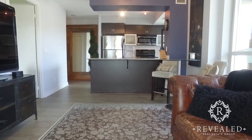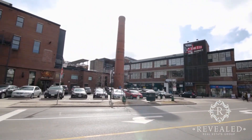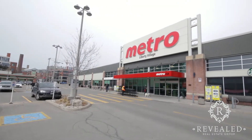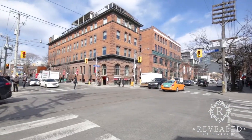Not only is this unit perfect, but it's also steps away from some of the top restaurants in the city, cafes, BMO Field, ice cream shops, tanning salons, and anything you can think of. You are also only steps away from the highly coveted King Street West.